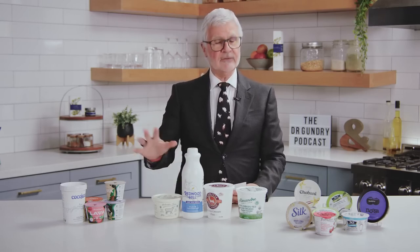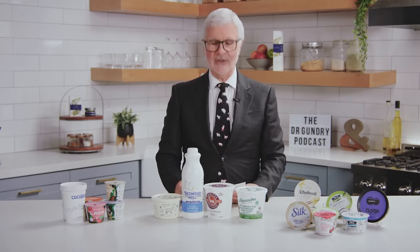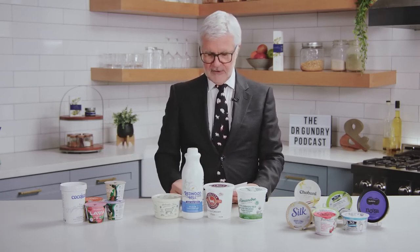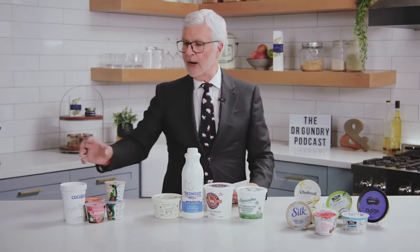But you can say yes to yogurt. You just have to know which ones to buy. Here are the four healthiest yogurts to fill your fridge with today. Number one: coconut.